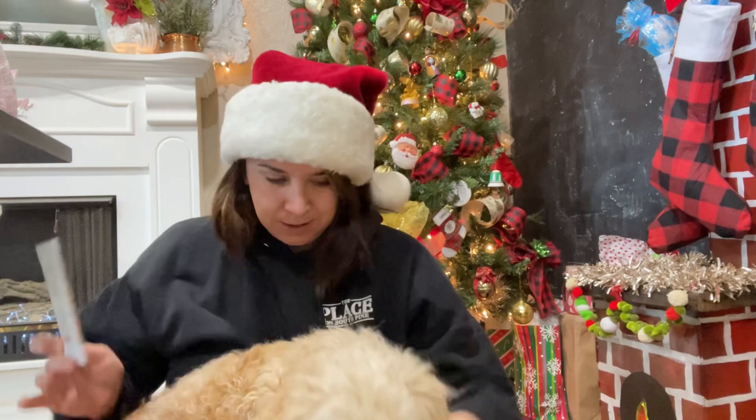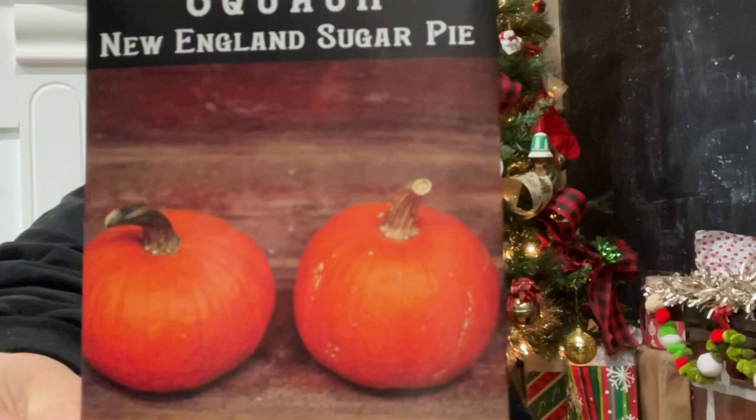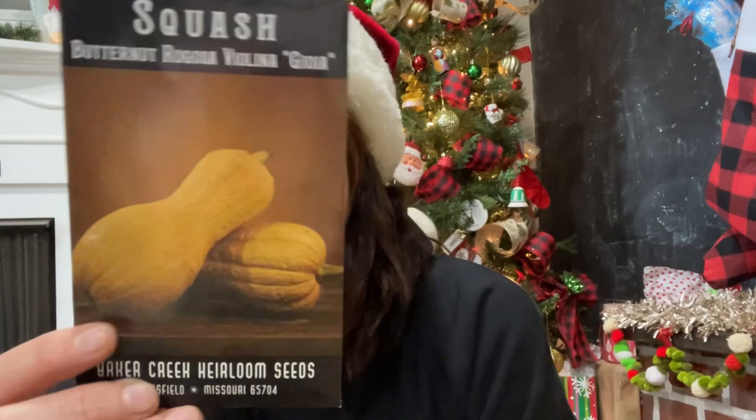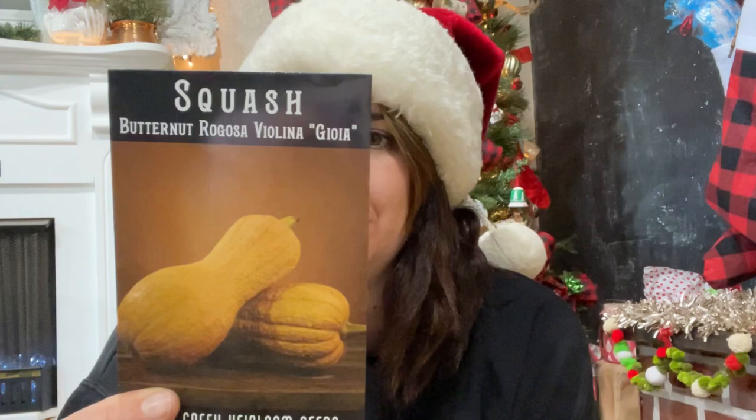The New England Sugar Pie pumpkins — I think I've grown these exact seeds before. They are so good; I've made multiple pumpkin pies and pumpkin bread, and they store really well. More squash — this is the Italian butternut. It says sweet, perfect for desserts, roasting, stuffing, and baking, and the skin was really textured and interesting compared to normal butternuts. It's said to be really sweet, so I had to try it.